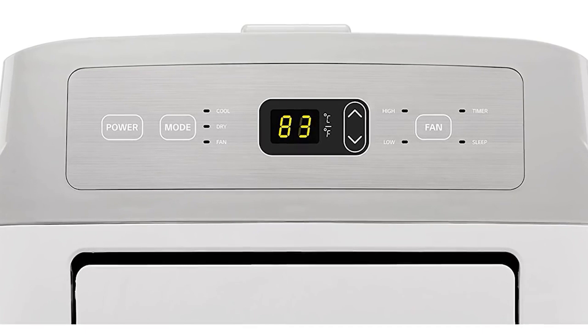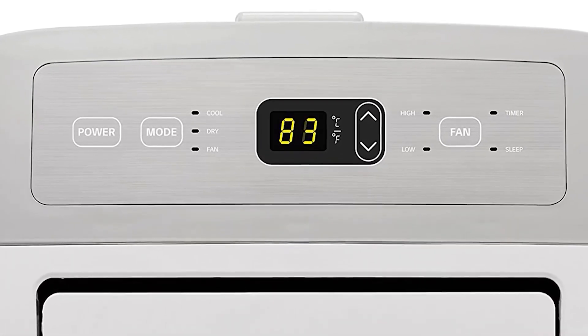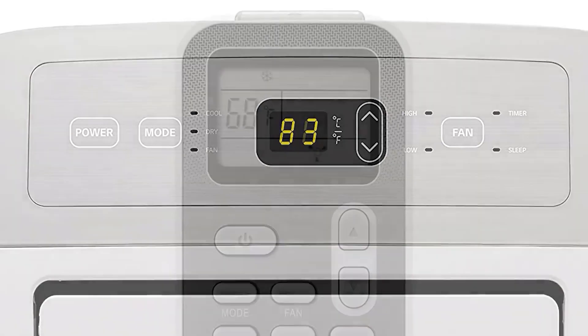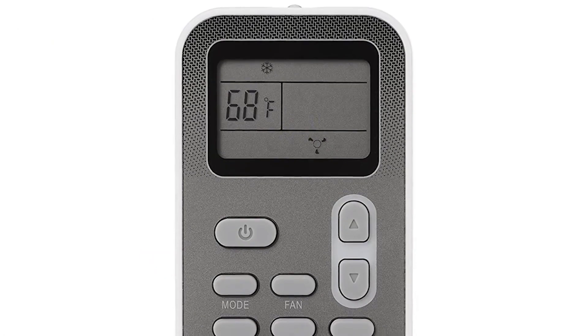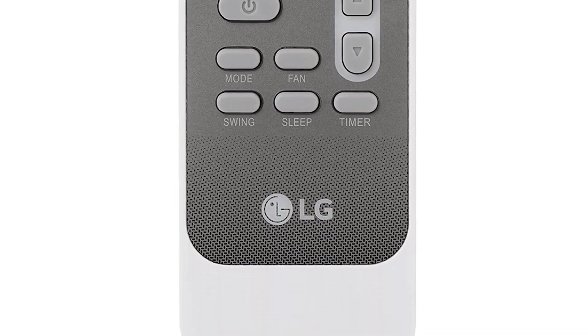The portable air conditioner has a convenient built-in LED display panel along with an LCD remote control. It has an auto-evaporation system that allows for continuous use and a programmable 24-hour on/off timer, so you can control the temperature even when you're not at home.